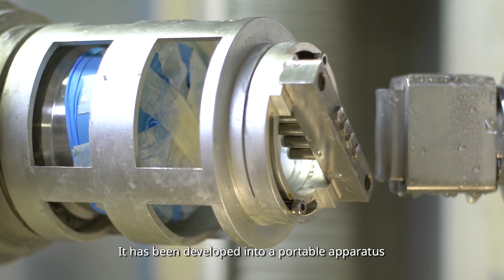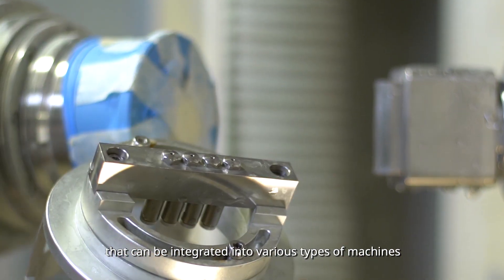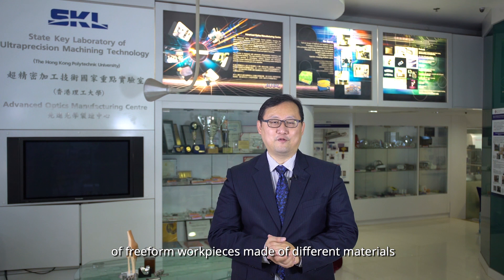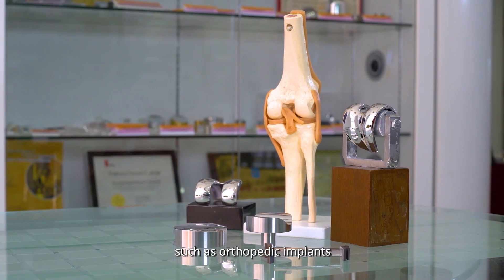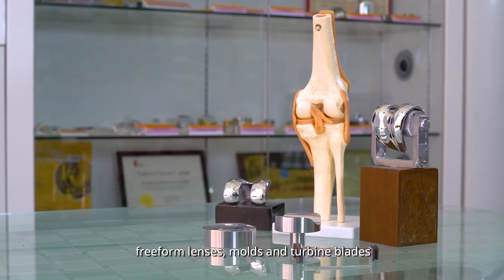It has been developed into a portable apparatus that can be integrated into various types of machines. With our advanced polishing system, we can greatly improve the freeform surface finishing of workpieces made of different materials, such as orthopedic implants, freeform lenses, molds, and turbine blades.